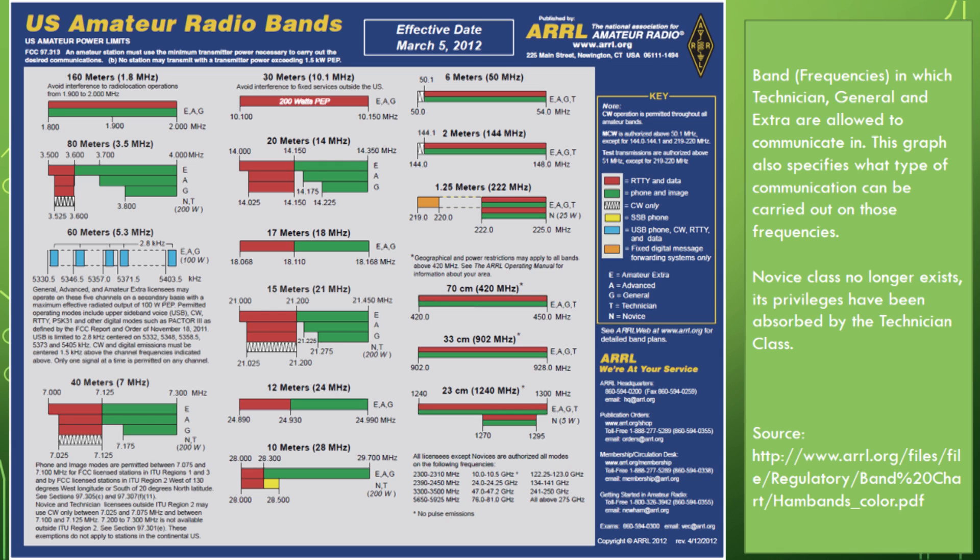The different bands shown are the frequencies amateur radio licensees are allowed to operate on. The colors represent the type of communication on those frequencies, and the letters to the right indicate which license can operate there. For example, at the 15-meter or 21 MHz band, E, A, G, and T are all allowed to transmit. Thanks to a series of consolidations over the years, the Technician class has been able to transmit on more bands than ever before.